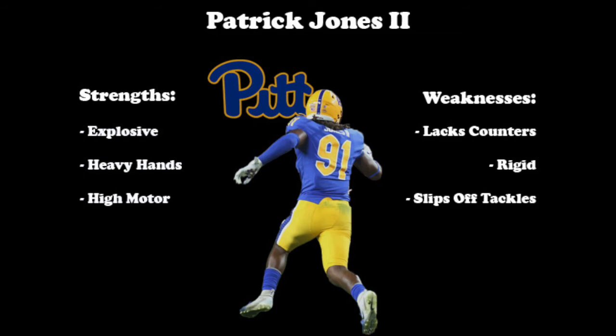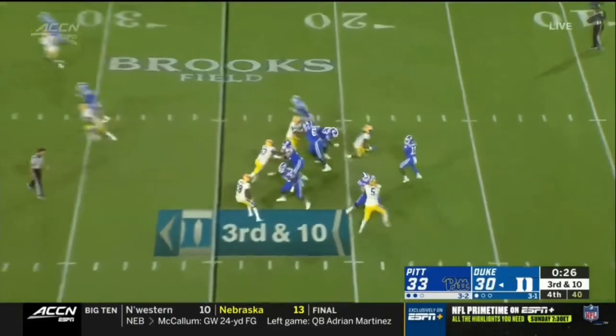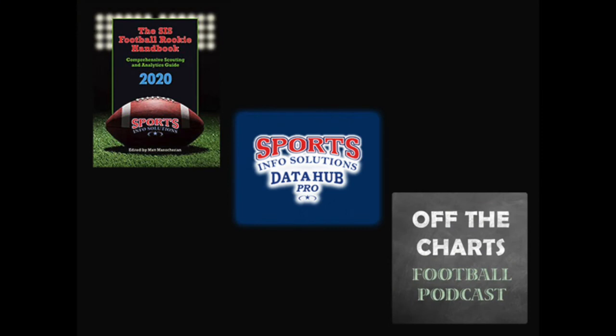Jones is an explosive athlete, especially with his first step, shows heavy hands at the point of attack, and plays with a consistently high motor. Though he's a bit rigid, could stand to improve his counter moves, and occasionally slips off some tackles, he has the ability to be a difference maker on the defensive line. Pitt comes into 2020 with one of the top defenses in college football, and Jones is a big reason why. Big things are in store for Jones this season, and we could be hearing his name called early in the 2021 NFL Draft because of it. Make sure to go get the SIS Football Rookie Handbook or register for a free trial on the SIS Data Hub to see all of these stats and more for every player, and also tune in each week to the Off the Charts Podcast. Thanks for watching SIS Film Breakdowns.